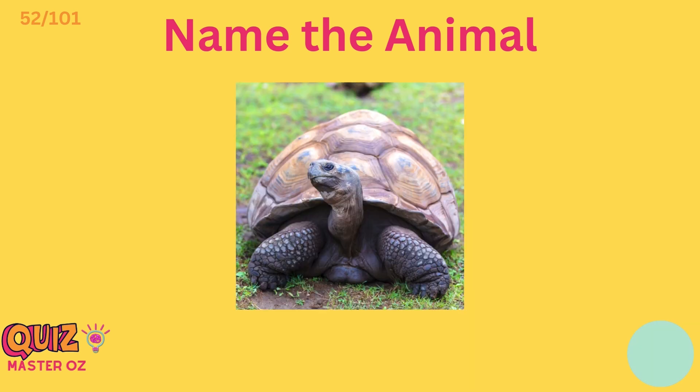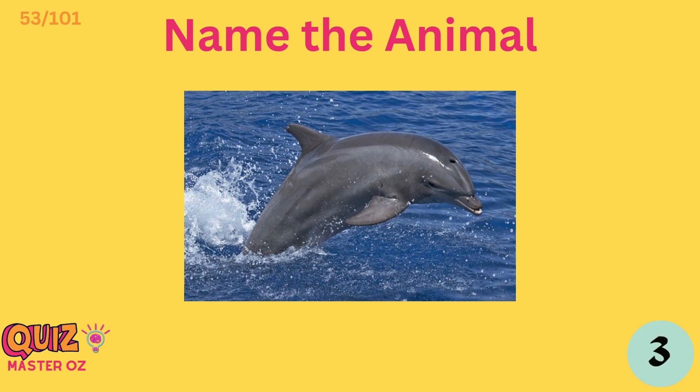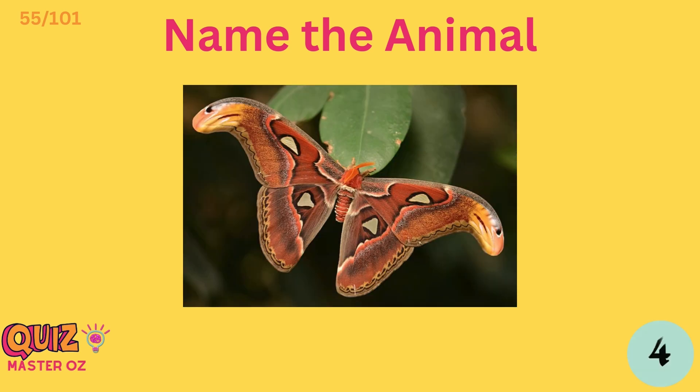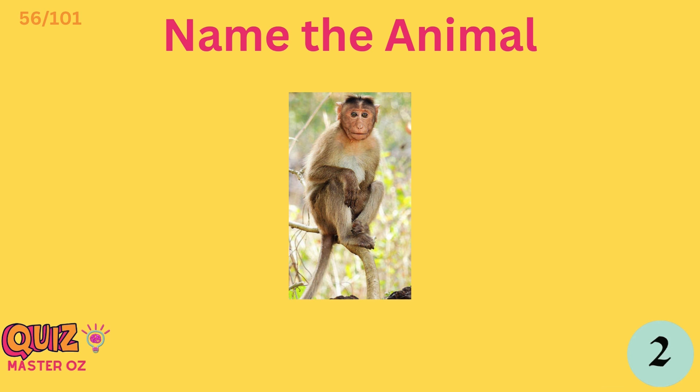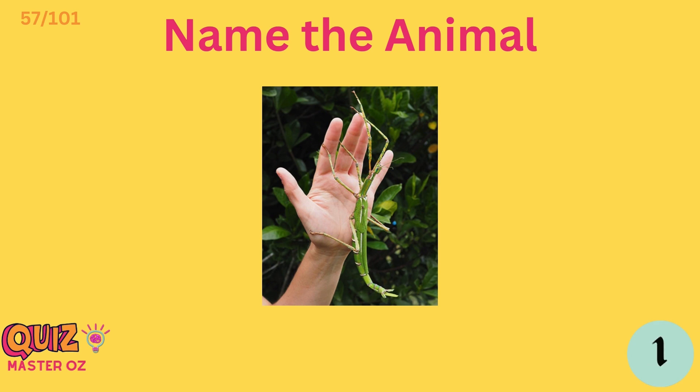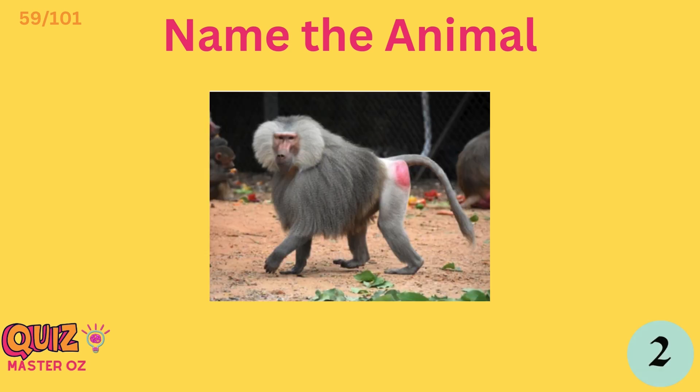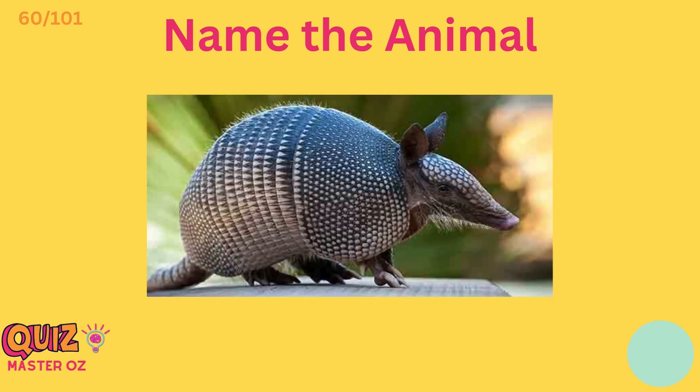Agouti. Tortoise. Dolphin. Panda. Moth. Monkey. Stick insect. Camel. Baboon. Armadillo.